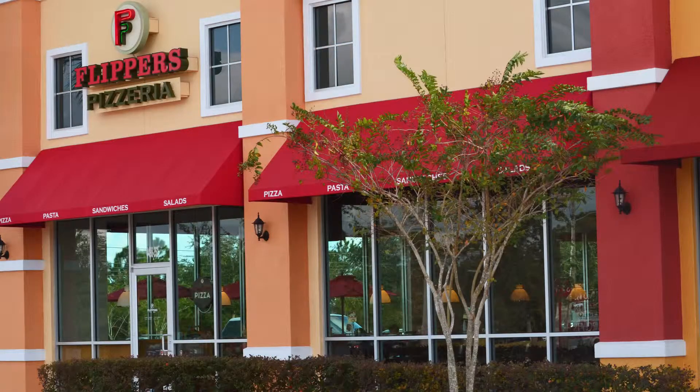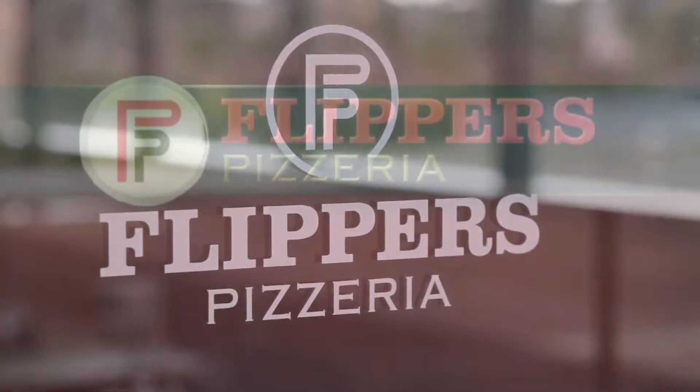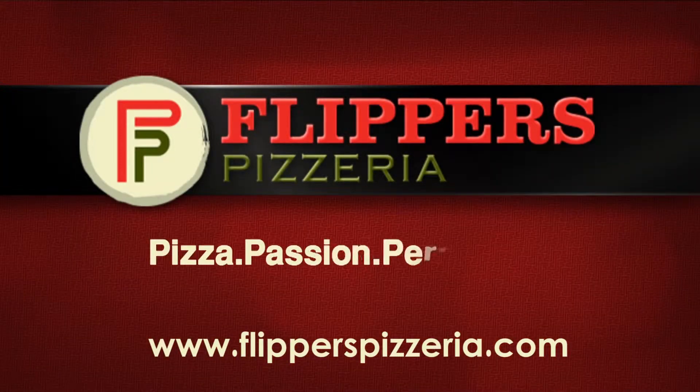So come on in. With 15 Central Florida locations, we're right around the corner. Flipper's Pizzeria. Pizza. Passion. Perfection.